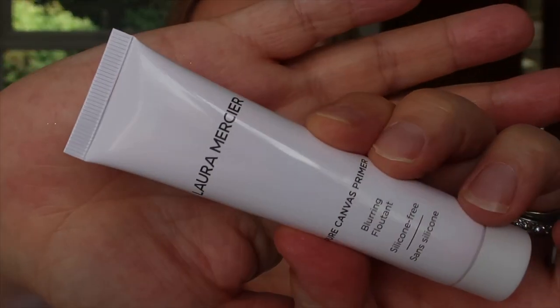I'm going to start by priming my skin. I usually do my makeup about an hour after my morning shower, but I've already done my skincare. I'm currently using the Laura Mercier Pure Canvas Primer — it's blurring and silicone-free — but I wouldn't particularly recommend spending that much on a primer. I feel like you can get away with a good value one. It does feel slightly blurring and gives the skin a nice slip.